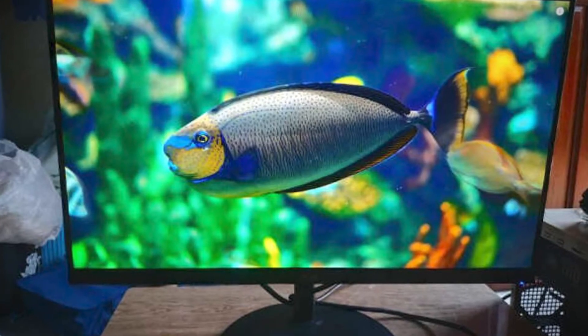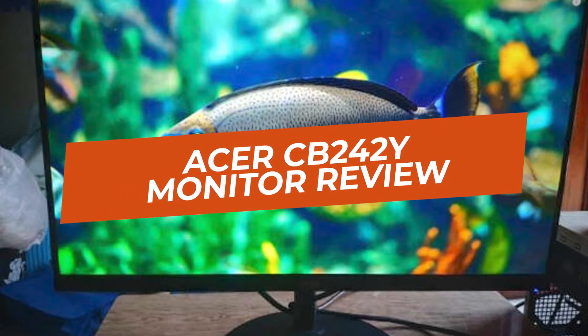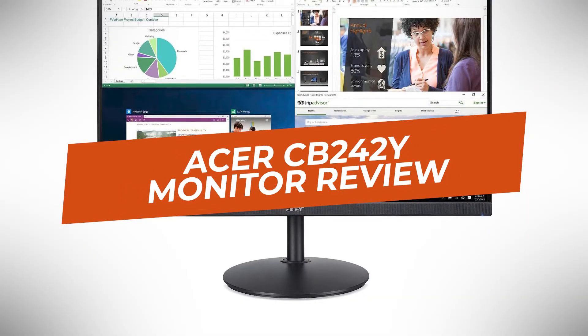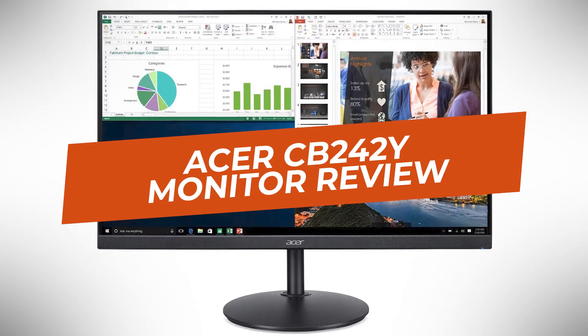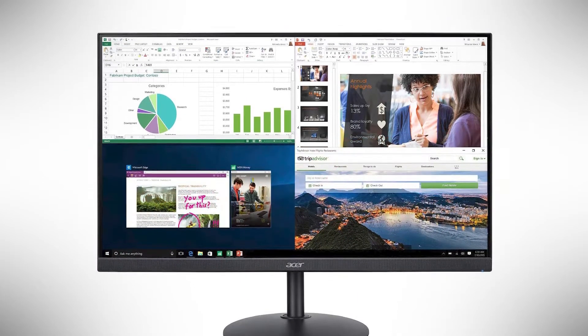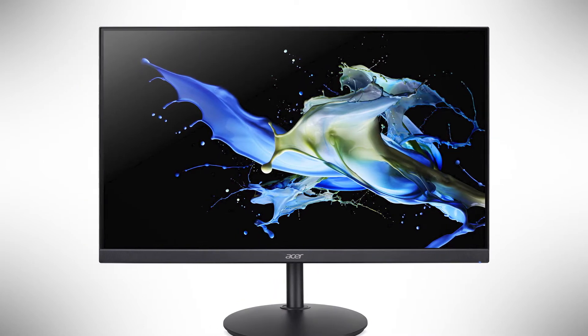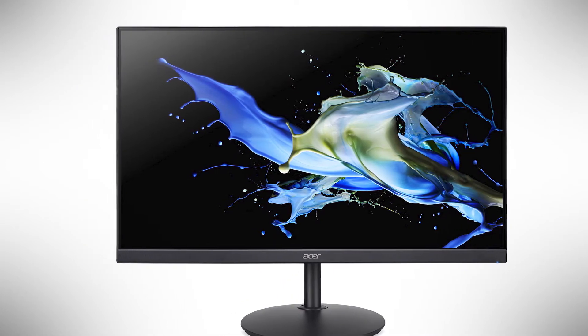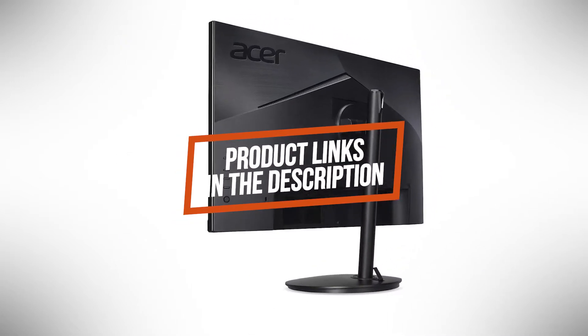Hey guys, in this video we're going to be checking out another best gaming monitor, which is the Acer CB242Y. We will compare it with similar and newer gaming displays in terms of image quality, performance, design and value for the price. If you want more information and updated pricing on the product mentioned, be sure to check the links in the description down below.